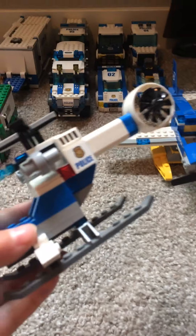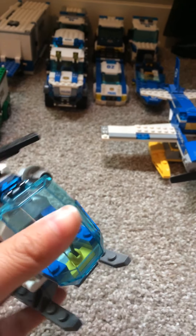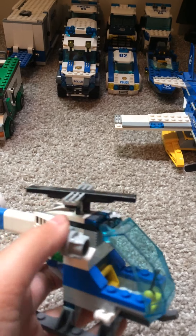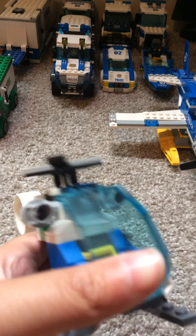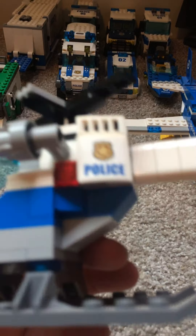So here's a pretty fairly new one that I have. I got it for Christmas in a bank set, I think. And it's a helicopter if you don't know what it is already. Pretty cool.